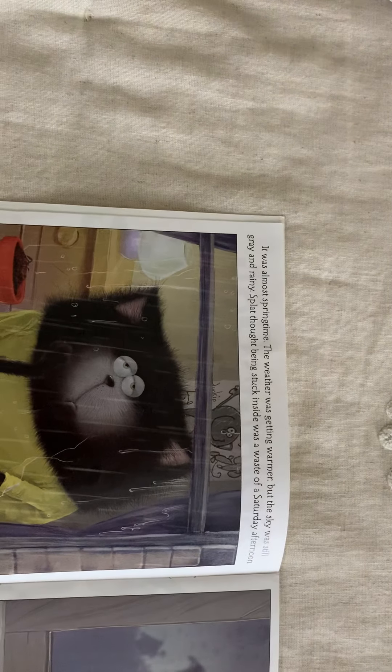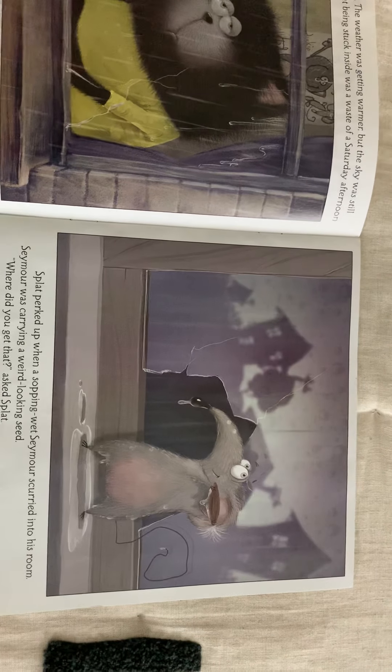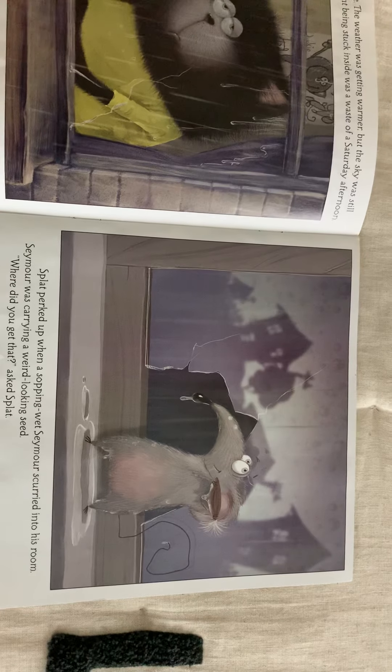Splat the Cat, Oopsie Daisy. It was almost springtime. The weather was getting warmer, but the sky was still gray and rainy. Splat thought being stuck inside was a waste of a Saturday afternoon. Splat perked up when a sopping wet Seymour scurried into his room. Seymour was carrying a weird-looking seed. 'Where did you get that?' asked Splat.